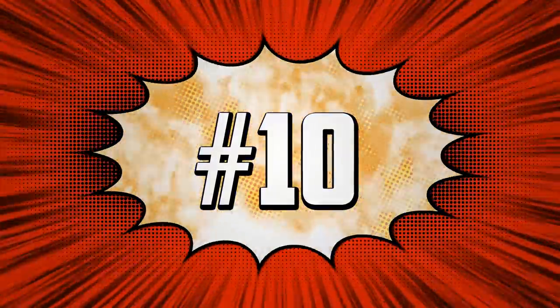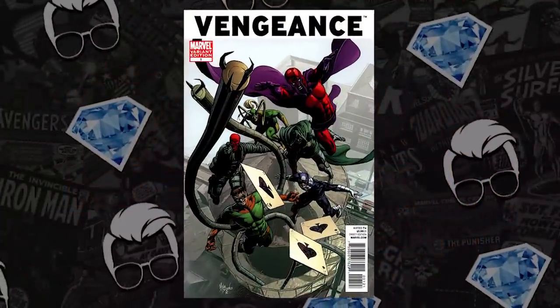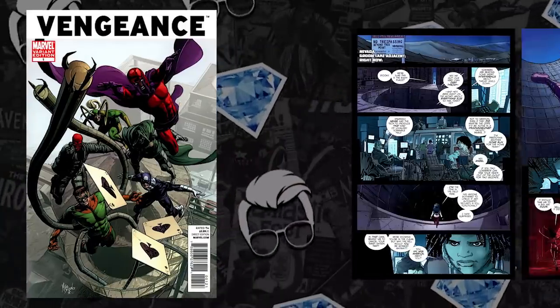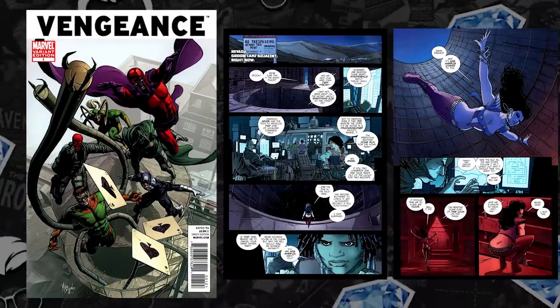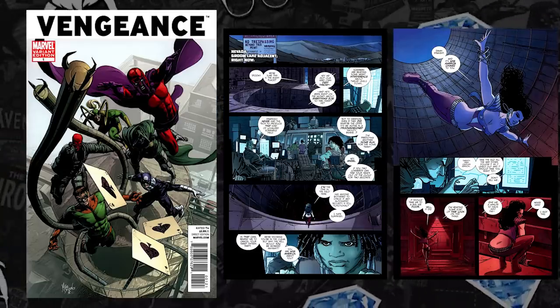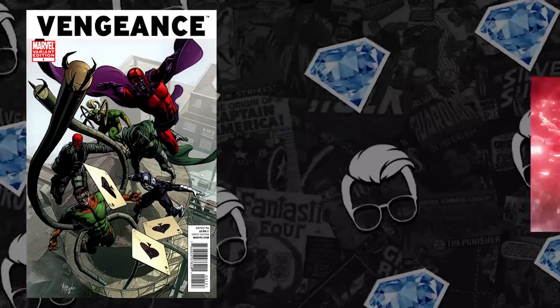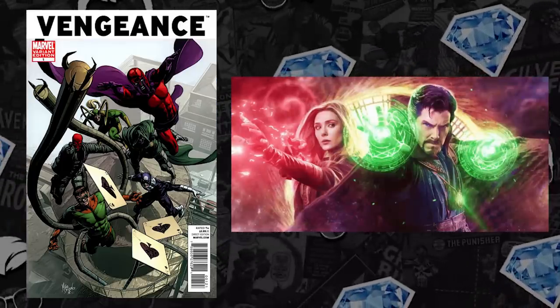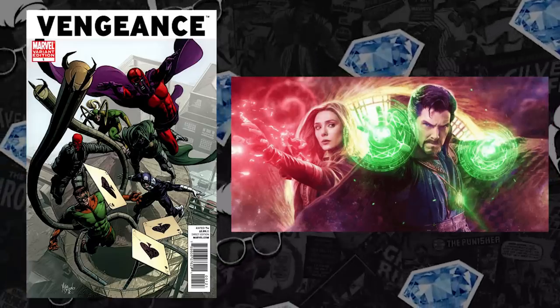Get comic books from us every single month, slap that like button, hit the subscribe button, stay tuned to the end of the video for a giveaway. And let's start the list at number 10: America Chavez goodness. Coming in at number 10, we have Vengeance issue one — but not the A cover. We're talking about the Mike Deodato variant, which is the first appearance of America Chavez. Collectors are trying to secure key comics of characters that may affect the multiverse, because Doctor Strange in the Multiverse of Madness is coming March 25th.